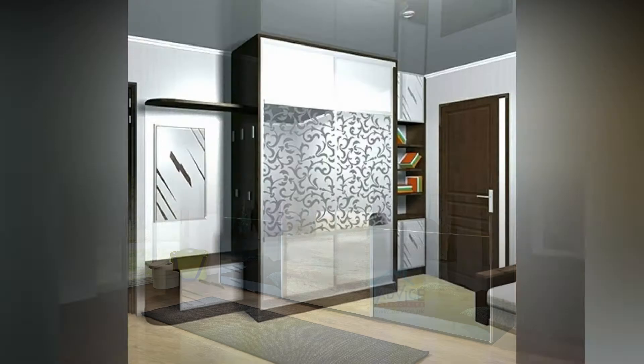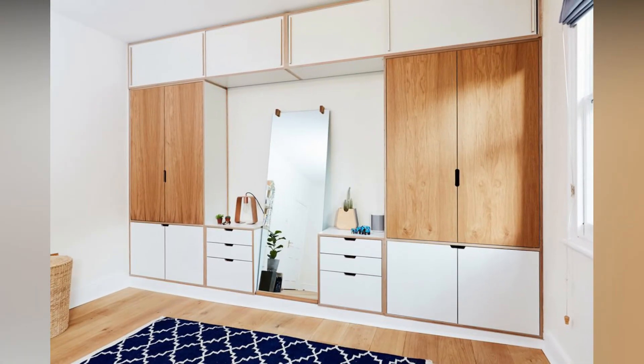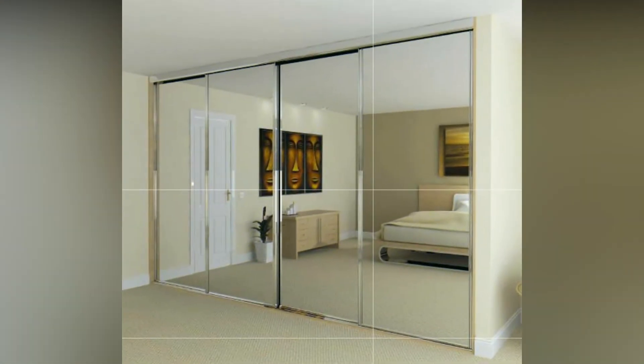In this all-white theme bedroom, the wardrobe is a perfect place to hang clothing and is a great addition to a guest bedroom. The tall wardrobe design makes it a great choice for a smaller bedroom.